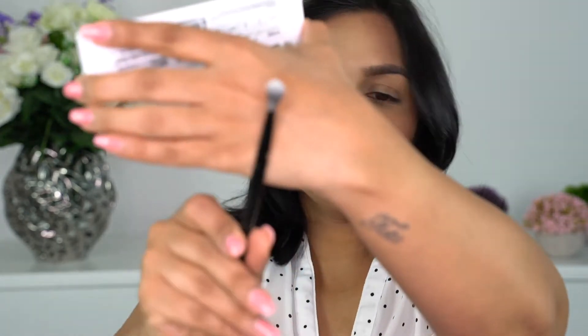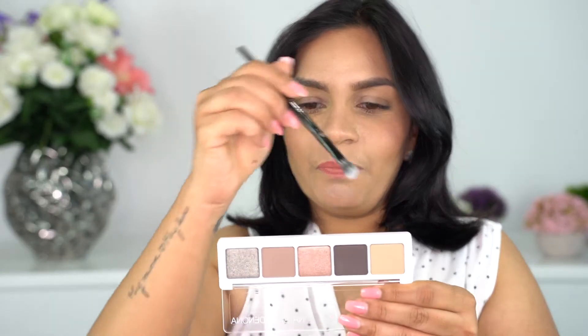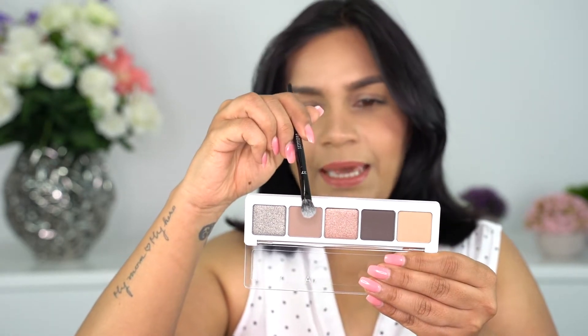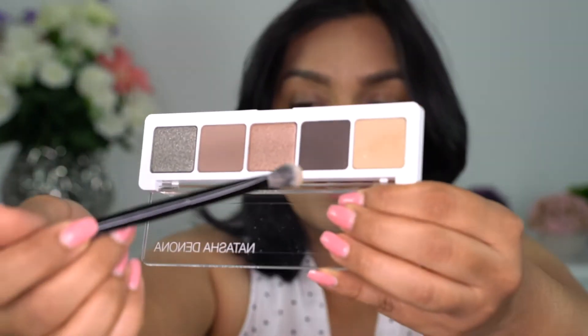Let me first do a transition shade. I'm using a nice fluffy brush and taking the first shade — the names are on the other side. So this is Harlow, Lash Line, Satin Skin, CM Crease, and Glam Green. I'm going to take Harlow and put it as a transition shade. Wow, there's a lot of fallout — I just dipped it once. Natasha Denona shadows do have a little fallout but they're really easy to blend, and I don't get fallout on my face.